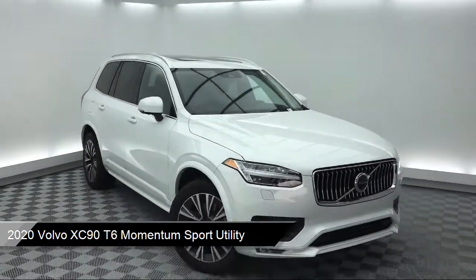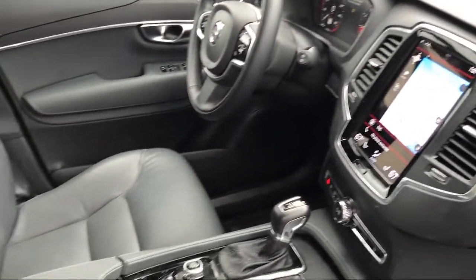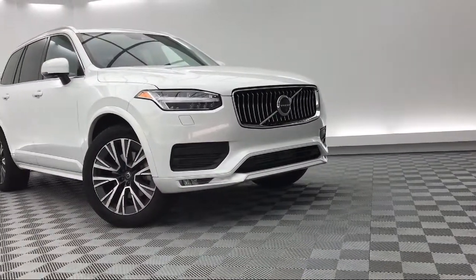Features include heated door mirrors, steering wheel controls, auto high beam headlamp control, rain sensitive windshield wipers, navigation, rear view camera, and alloy wheels.